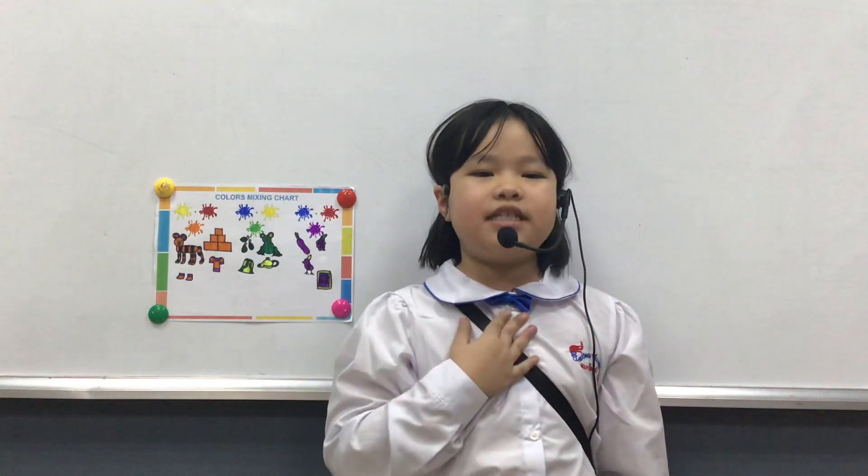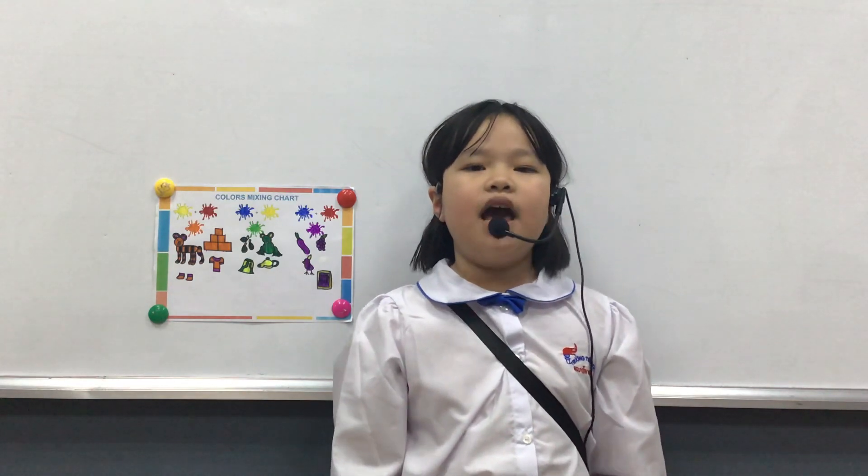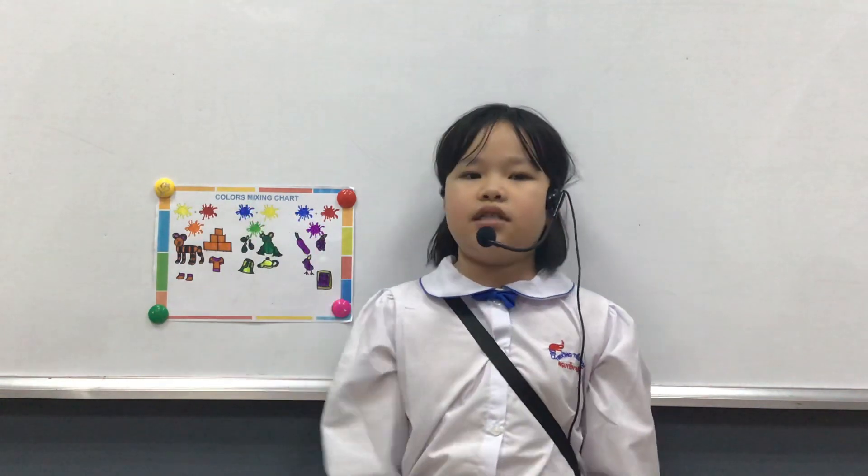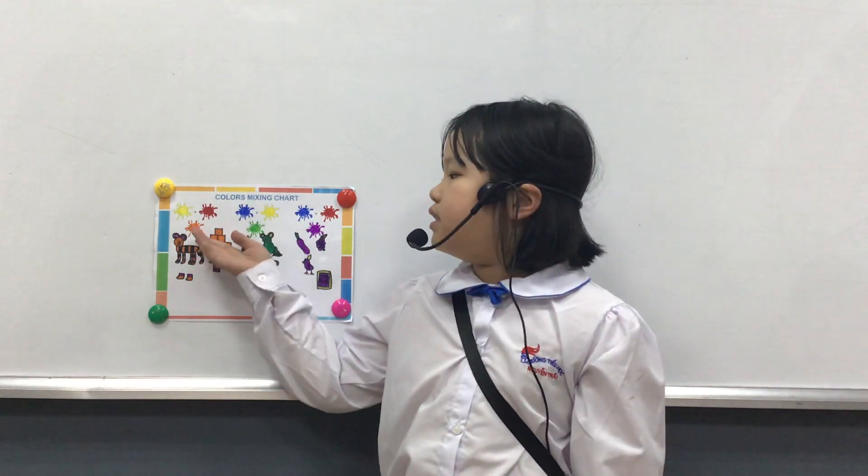Hello everyone, my name is Han. I'm eight years old. I'm from class Discover 1B. Today I'm going to tell you about my color mixing chart. The first color is orange.